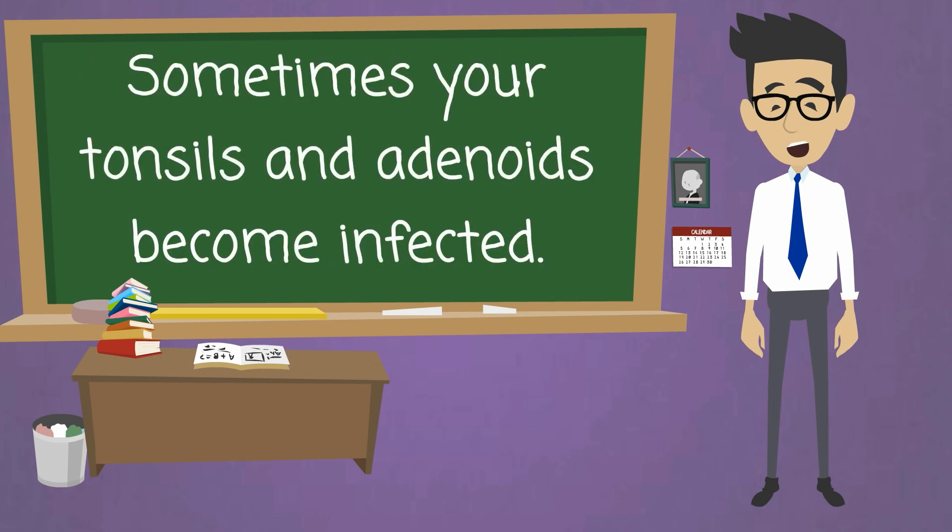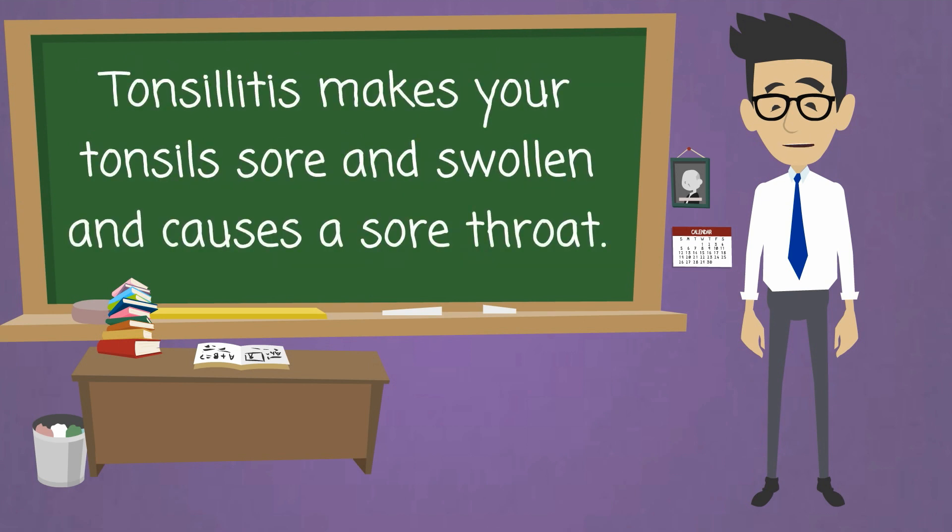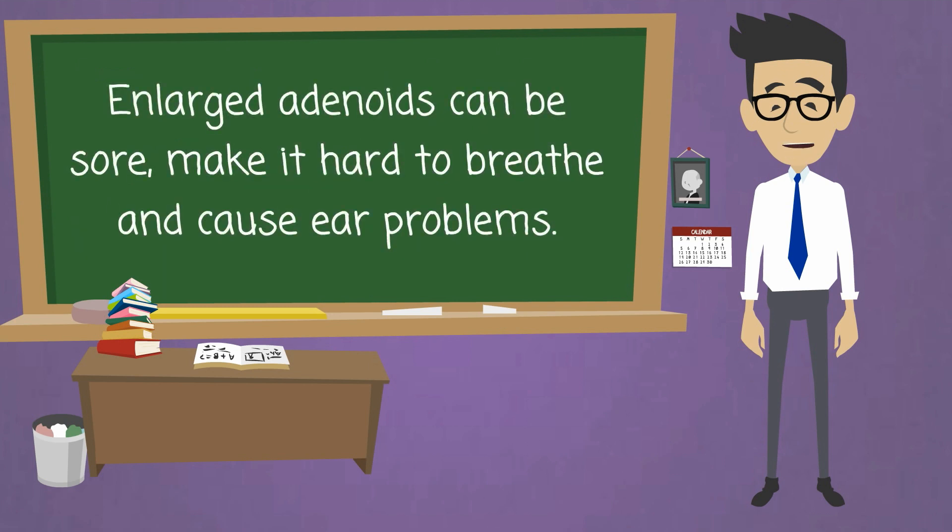Sometimes your tonsils and adenoids become infected. Tonsillitis makes your tonsils sore and swollen and causes a sore throat. Enlarged adenoids can be sore, make it hard to breathe, and cause ear problems.